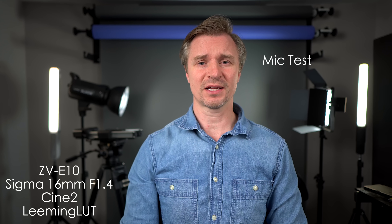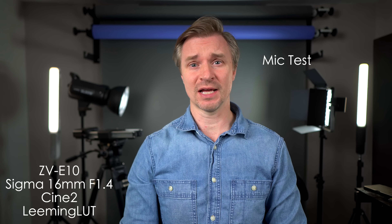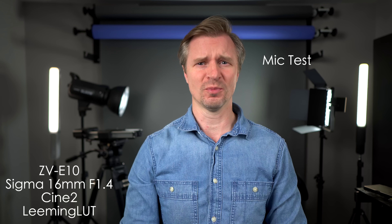This is the sound of the internal mic on the ZV-E10. Not bad for a mirrorless camera, but not as good as any other microphone you might want to use.